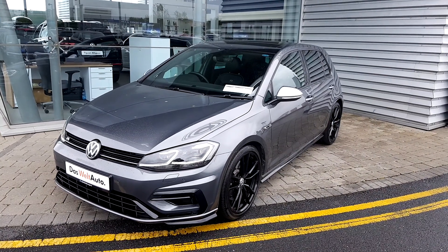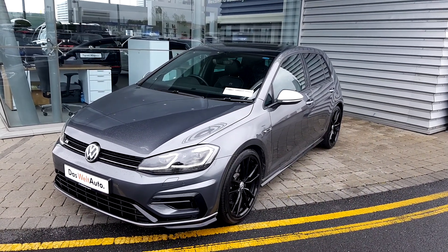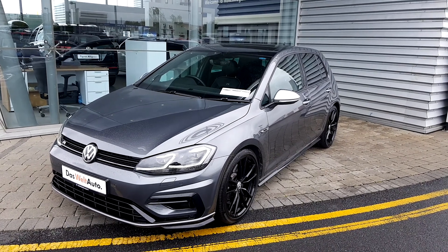Greetings gentlemen, I'm with Astrid, and today at the Volkswagen Jordan Finn Source Airside we have a high performance Volkswagen Golf R 2018.